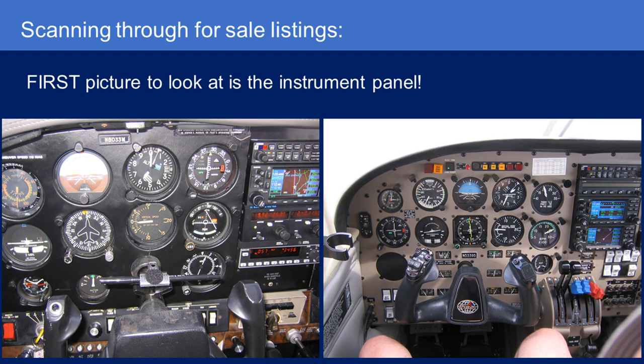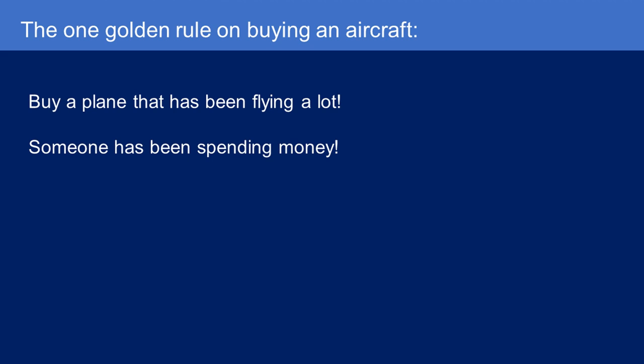The first thing I'd do when looking for an airplane is look at the instrument panel first. Don't get hung up on paint and interior — look at the avionics, look at the instrument panel, and look at what's under the cowling. Look at the engine times and whether the aircraft is flying regularly and been maintained. Buy an airplane that's been flying a bunch, because someone has been spending money on it. I hope this has helped. Happy flying — more videos soon.